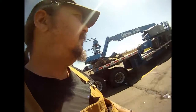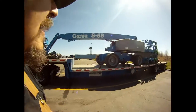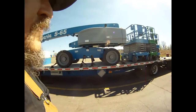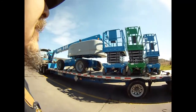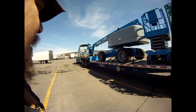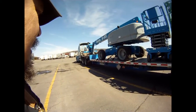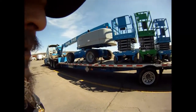Hey guys, this is one of the genie loads I usually get up in Washington. This happened to be a North Bend, Washington load, so it's a little bit different from the Moses Lake ones. I stopped in Fayetteville, Arkansas on a nice sunshiny day, and we've already come about 2,200 miles or so.